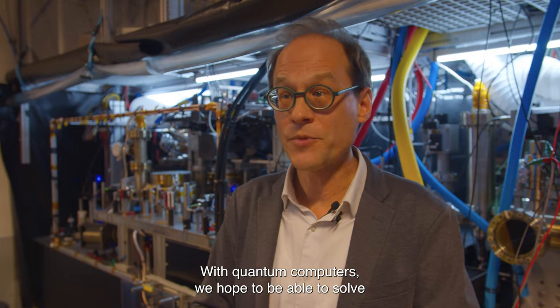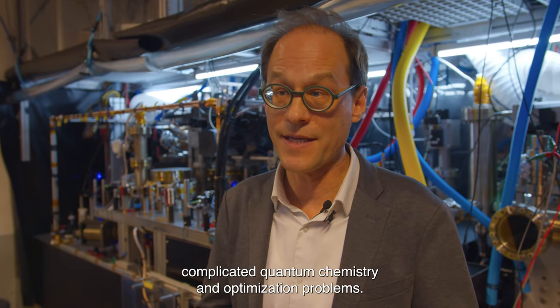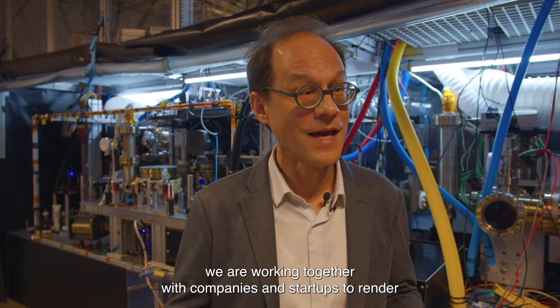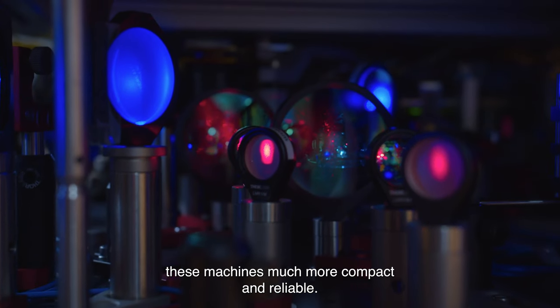Or we can use them to synchronize telecom networks or perform terrestrial navigation. With quantum computers, we hope to be able to solve complicated quantum chemistry and optimization problems. And within the Dutch Quantum Delta NL and the European quantum flagship, we are working together with companies and startups to render these machines much more compact and reliable.